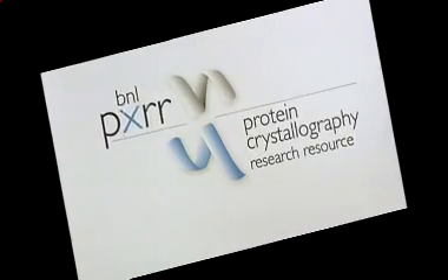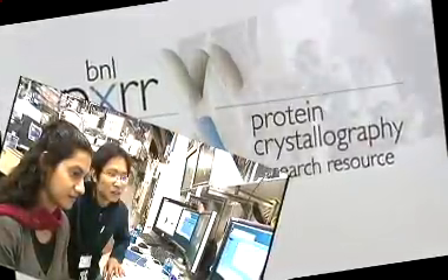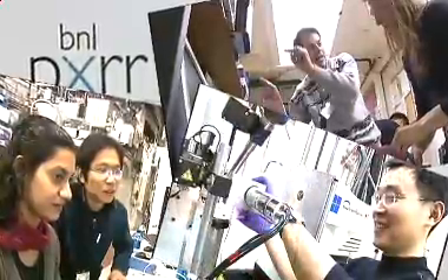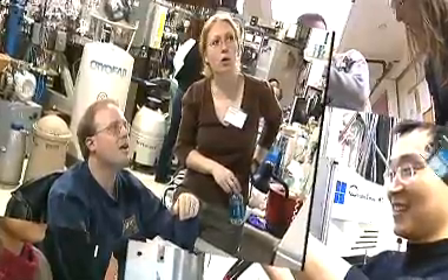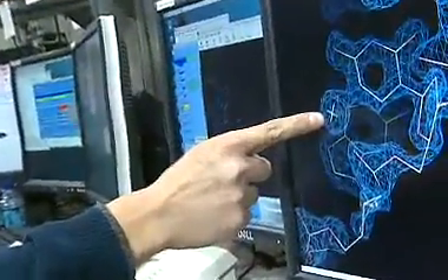Synchrotron radiation has become an indispensable tool for many macromolecular crystallography groups. Some synchrotron-specific skills are difficult to learn without having an intensive, hands-on training program. To provide such an educational experience, we have designed a course in rapid data collection and structure solving.